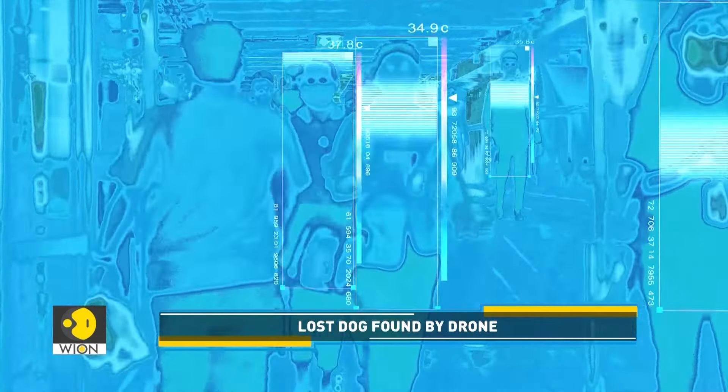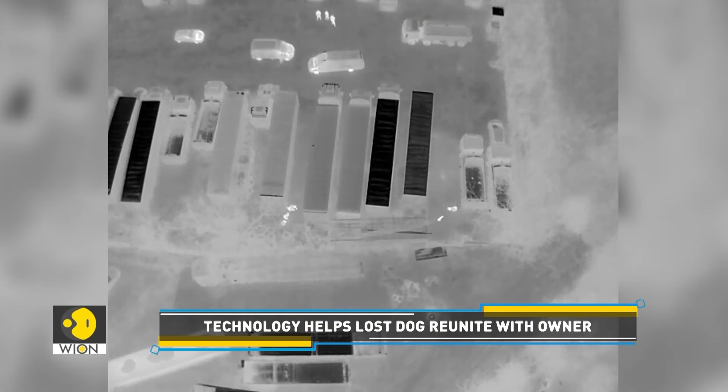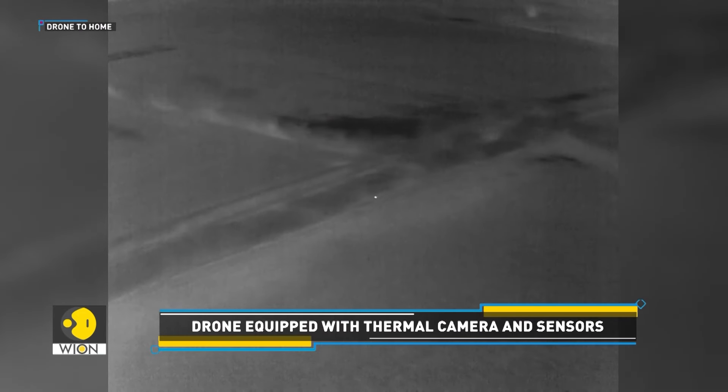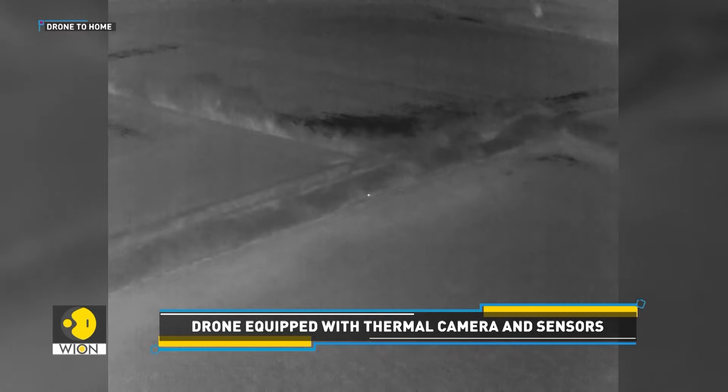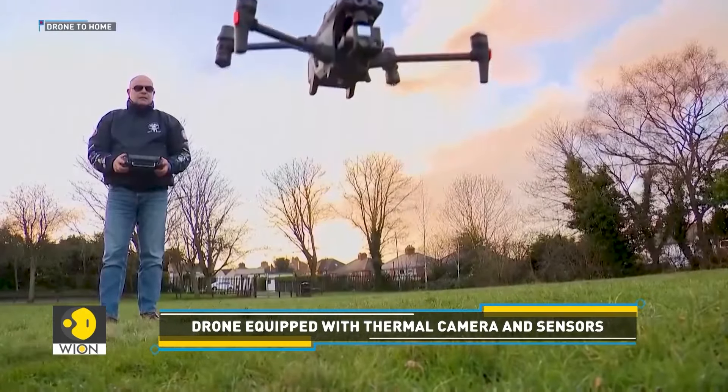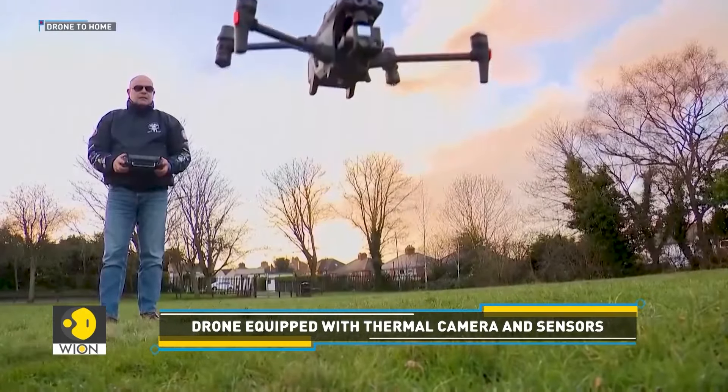They used a thermal drone to find the dog. When attached to a drone, thermal cameras can capture thermal information on large geographic areas. They are equipped with specialized lenses capable of detecting infrared frequencies. Thermal sensors and image processors are also used to present the result on a visual display.